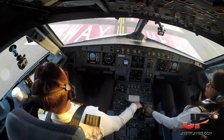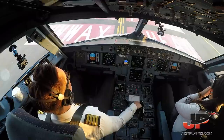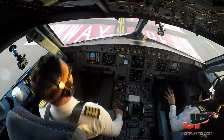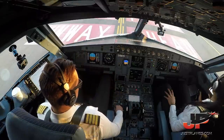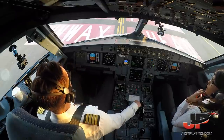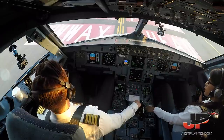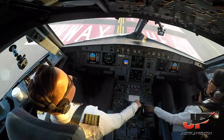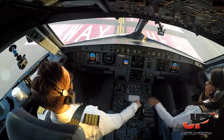Ready for departure. Ground, Air Arabia 556, ready for departure. Ground, Air Arabia 556, Charger Tower, very good afternoon. Confirm your radar? Ready. Good morning, Air Arabia 556, we are fully ready for departure. Thank you, Air Arabia 556, Charger Tower, very good morning. Line up on runway 30, Bravo 1-4. Line up on runway 30, Bravo 1-4, Air Arabia 556.